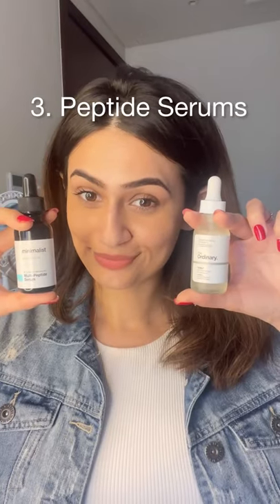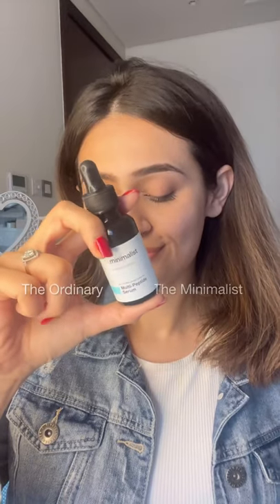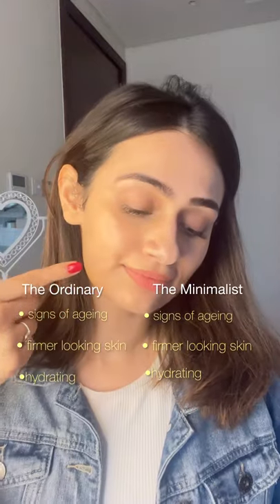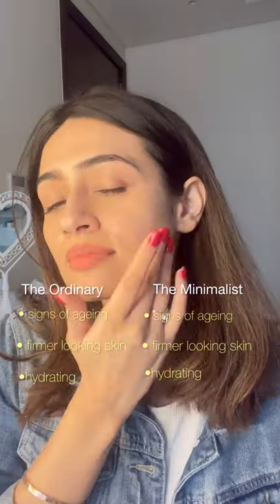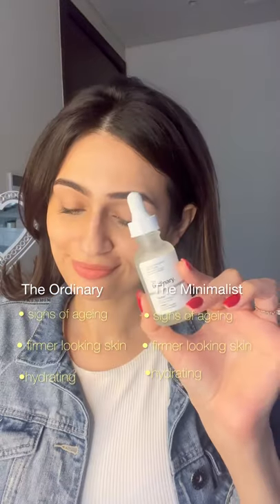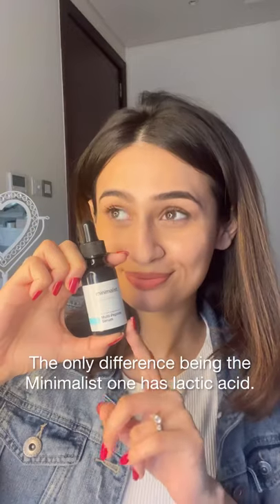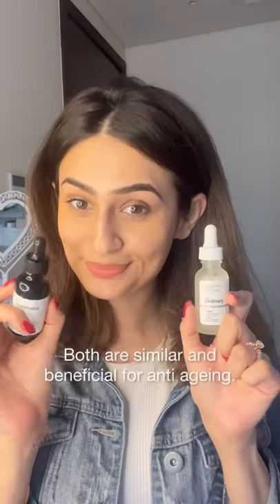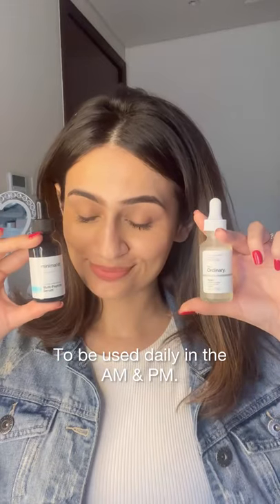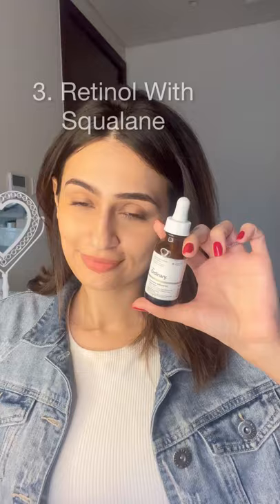Now let's compare the peptide serums — The Ordinary Buffet and The Minimalist Multi-Peptide Serum. Both target signs of aging, give firmer-looking skin, and hydrate the skin. I've been using the Buffet for years and the Minimalist one for about six months, and I've noticed they both have very similar results. The key difference is that the Minimalist one has a small quantity of lactic acid, which means it also exfoliates dark spots, but both are great for anti-aging and can be used daily.